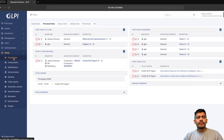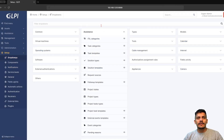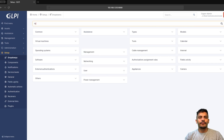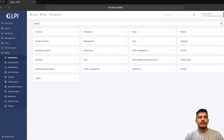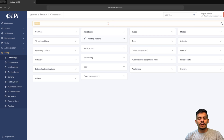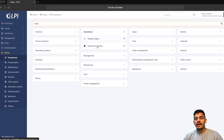Let's take a look at it. The pending reasons feature is set up under dropdowns and assistance. You will need follow-up templates, you will need pending reasons, and you will also need solution templates. All of these are templates and settings you are going to use on a daily basis, and all of your technicians can use them.